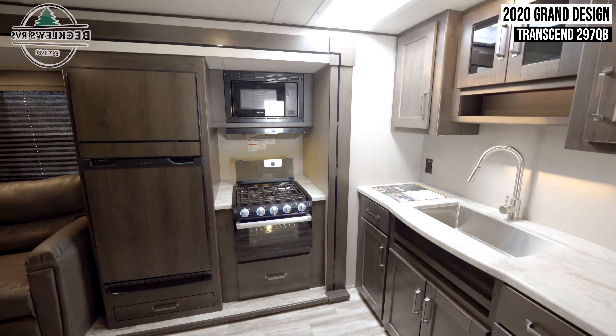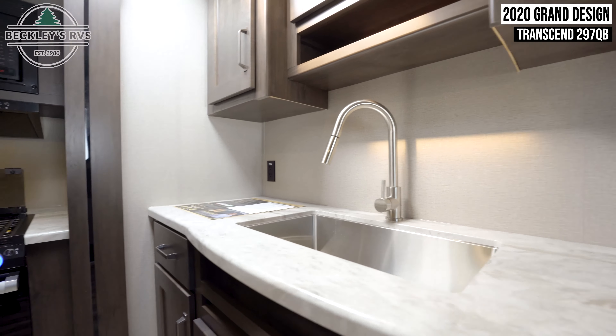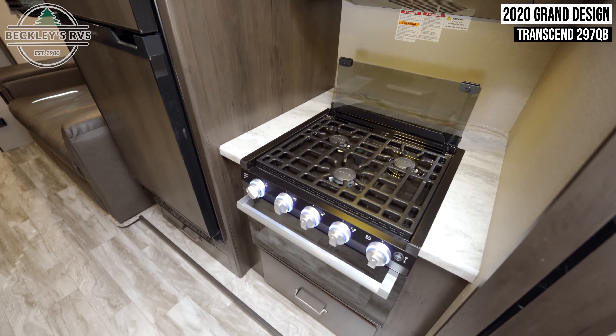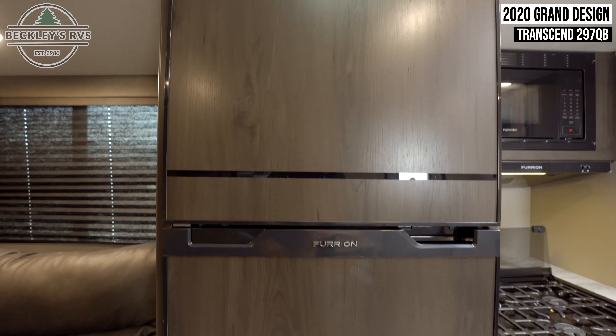Behind this is your kitchen. This has several quality amenities such as a farmhouse-style sink, a three-burner gas cooktop with an oven and range hood, a convection microwave, and a fridge.